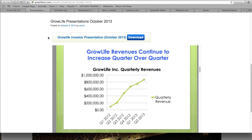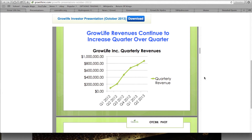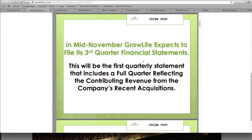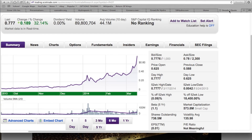This is their investor presentation from October. Their quarterly revenues are growing at a very nice rate. This is from October of 2013 — back then they were trading at about six cents a share, and now they're trading at 77 cents a share. That's over a thousand percent gain since October, which is an incredible gain.